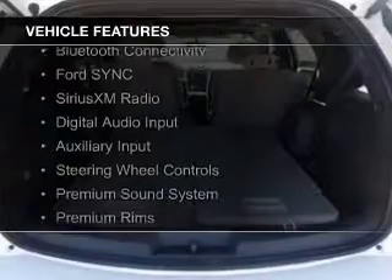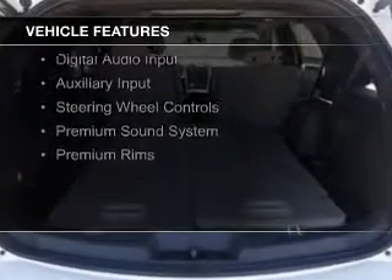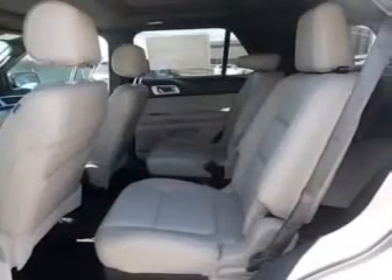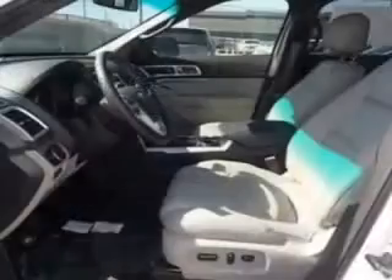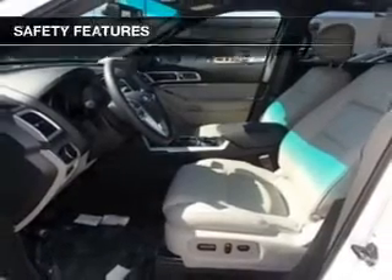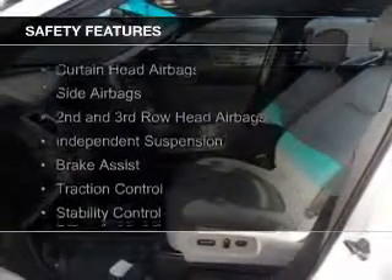The features include a sunroof, blind spot sensors, Bluetooth connectivity, Ford Sync voice activation, Sirius XM satellite radio, digital audio input, and auxiliary input, steering wheel controls, a premium sound system, and premium rims.